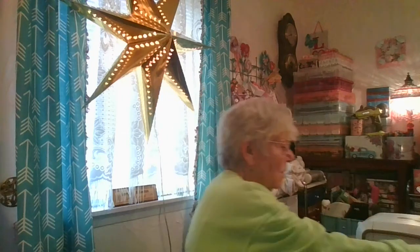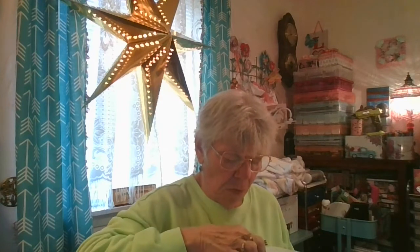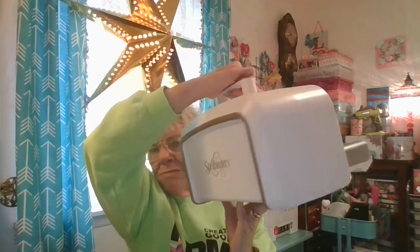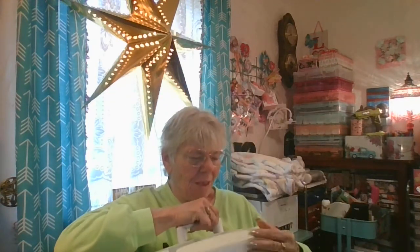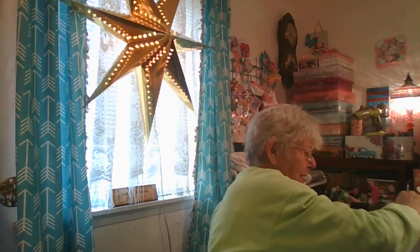I thought I did pretty good overall. My best find as far as crafting goes was the Platinum — it's a pretty good sized machine, and what I like about it is that it folds up and becomes compact, so it won't take up as much room. That is awesome. Now I'm going to get busy and play with it real soon.